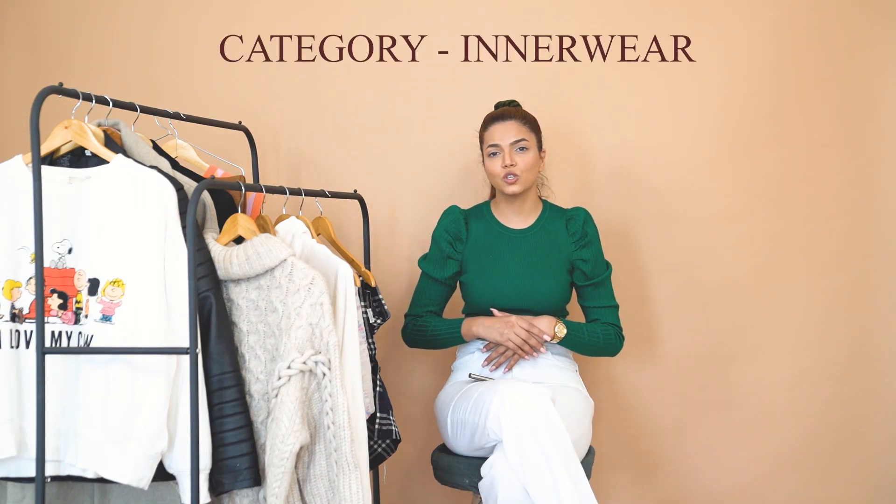Today's video is going to be about winter essentials. Winters have already come in and as I'm in Delhi, it's gotten quite chilly here. We've all pulled out our winter clothes, and today we are going to talk about what your winter essentials can be — things that can elevate your winter game and also make you look stylish. So without any further delay, let's get into the video.